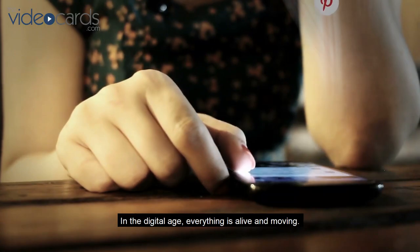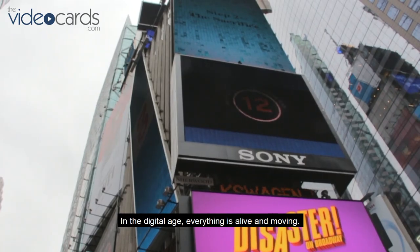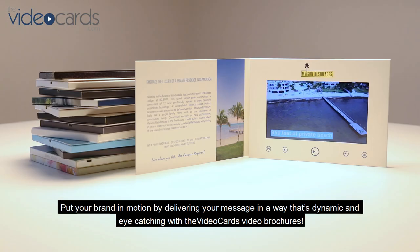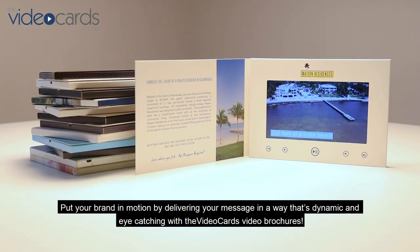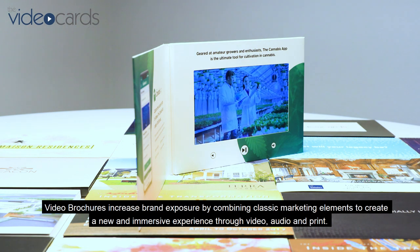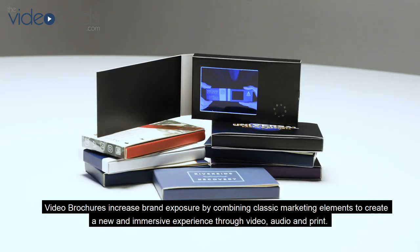In the digital age, everything is alive and moving. Put your brand in motion by delivering your message in a way that's dynamic and eye-catching with the Video Cards video brochures. Video brochures increase brand exposure by combining classic marketing elements to create a new and immersive experience.